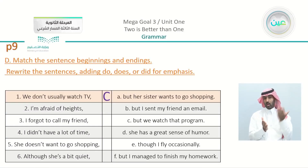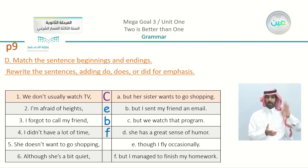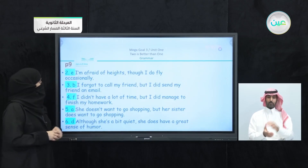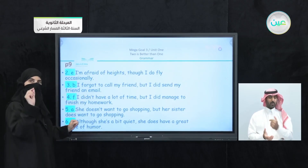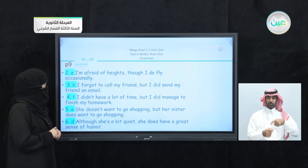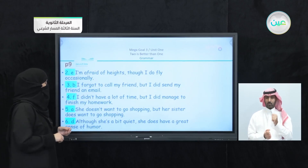Moving on to our last exercise. We matched and then we emphasized. We did the first part, which is E and B. Number four: 'I didn't have a lot of time, but I managed to finish my homework' — matched with F. Number five: 'She doesn't want to go shopping but her sister wants her to.' Then: 'Although she's a bit quiet' — matched with D — 'she has a great sense of humor.' Emphasized: 'I didn't have a lot of time but I did manage to finish my homework.' 'She doesn't want to go shopping but her sister does want her to.' 'Although she's a bit quiet, she does have a great sense of humor.'